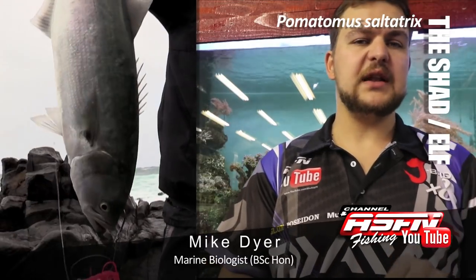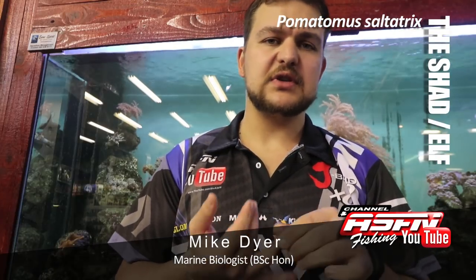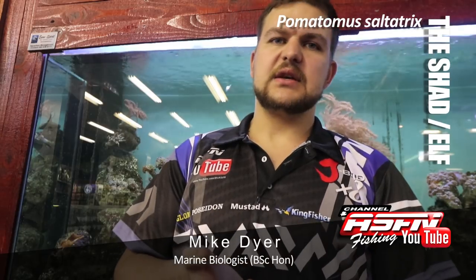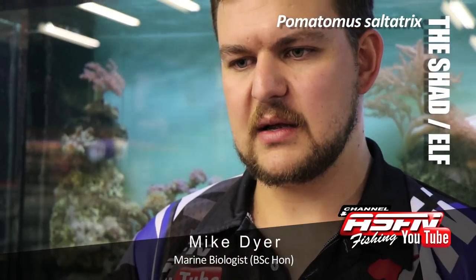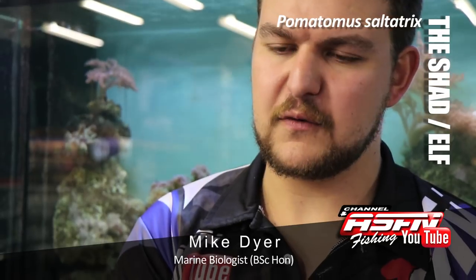The shad are extremely popular game fish. They are used not just for their eating quality but also as live baits — shark, Garrick, and Cobb all absolutely love a live shad. Remember, if you are catching them and using them as live bait, they still fall under your maximum allotment of four per day, so you can't keep four and use another four for live bait.